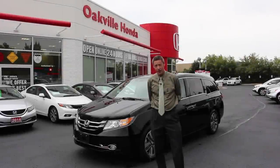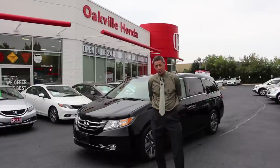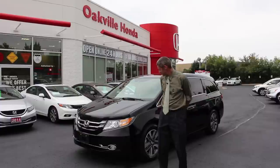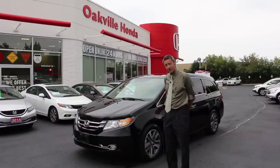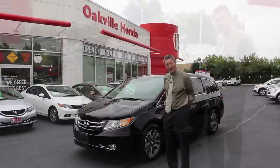Welcome everybody. We're at Oakville Honda and we're going to show you the brand new 2015 Odyssey Touring Edition today. So without further ado, this particular vehicle has just come onto the lot — it's about two days old right now, just had it cleaned up and ready to show you today.